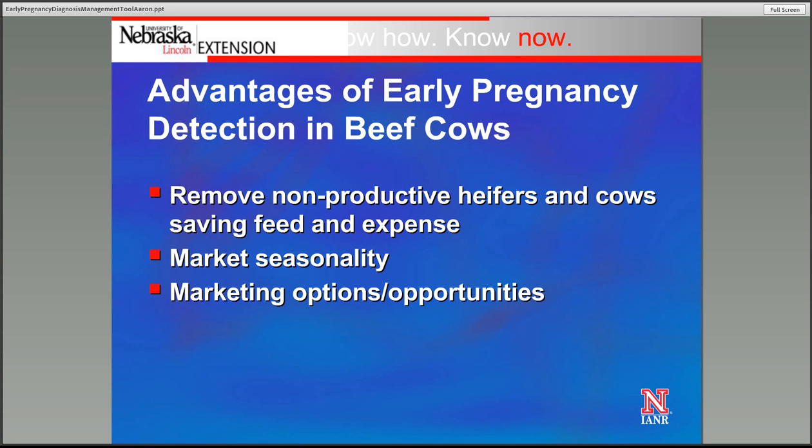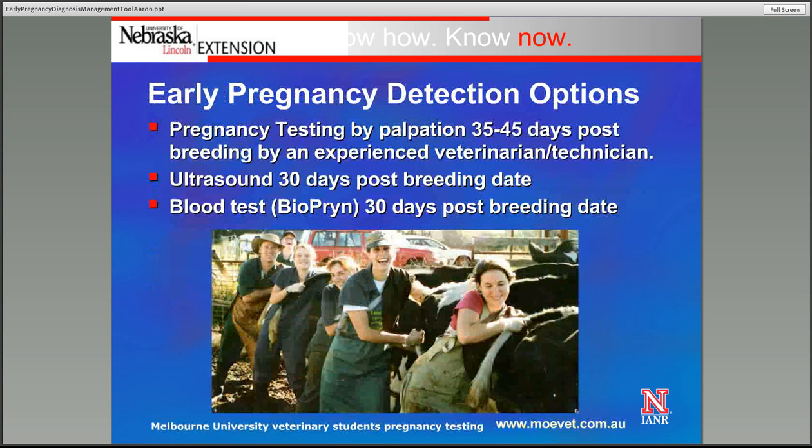Also, thinking about marketing opportunities and options for not only open animals but for those that are maybe pregnant later than would be traditional for our calving season, and how we might sell those to someone else and capture some more value from them. There are three options available to us as we think about the cow herd and replacement heifers and utilizing early pregnancy diagnosis.